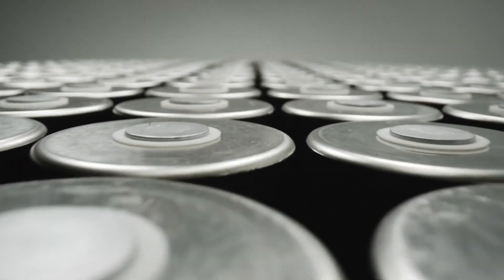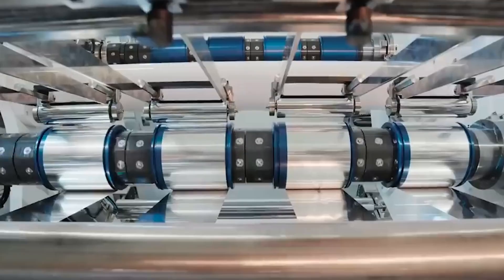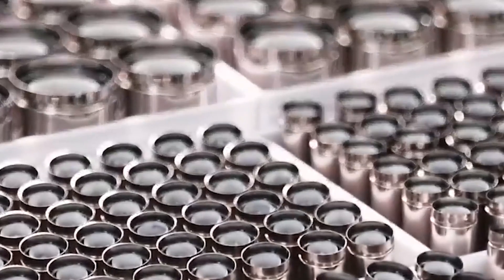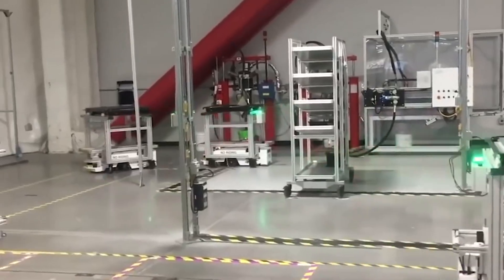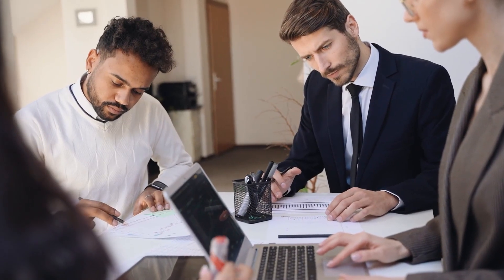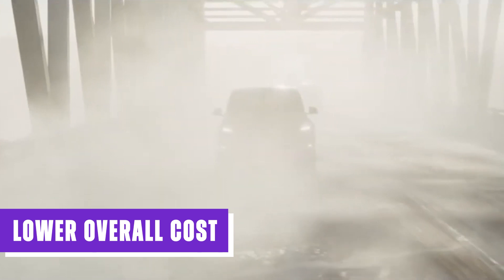Currently, though, the price of lithium has decreased by over 30% this year. We are witnessing the conclusion of a two-year period during which the value of EV batteries surged 12 times. With the recent decline in lithium prices, experts anticipate a reduction in the cost of EV batteries. Since batteries are a crucial component of an EV, this price decrease should eventually translate to a lower overall cost.